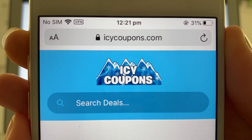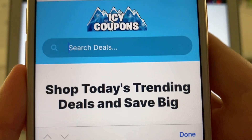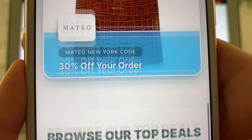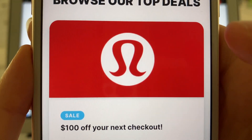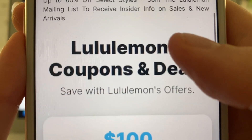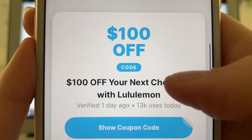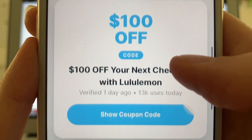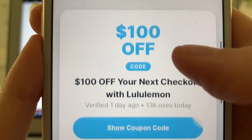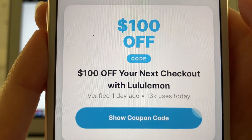You want to head to the website Icy Coupons. From there you're going to type in the search bar "Lululemon" or just "Lulu" for short, and you'll see their little logo. Click on that and scroll right down to the Coupons and Deals section. From there you're going to pick a coupon — the first one it shows you is the $100 off one, but there's also 50% and a few other coupons, so definitely check those out. Pick one and then click "Show Coupon Code."